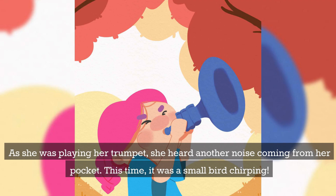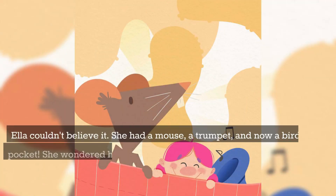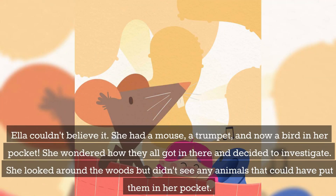As she was playing her trumpet, she heard another noise coming from her pocket. This time, it was a small bird chirping. Ella couldn't believe it. She had a mouse, a trumpet, and now a bird in her pocket. She wondered how they all got in there and decided to investigate.